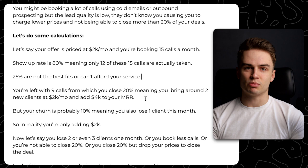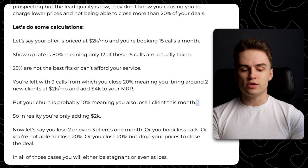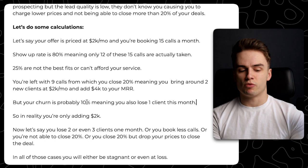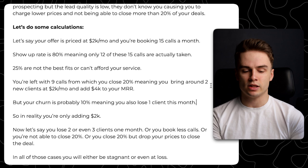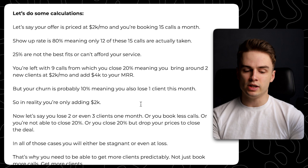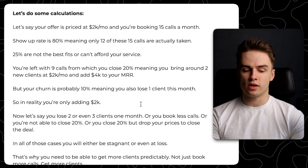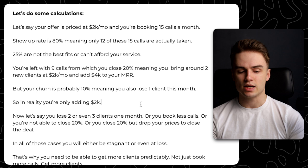You might be consistently signing new clients every month yet not able to really scale. Let's say your churn is 10%, meaning you lose one client per month. If you have 10 clients making $20,000 and you lose one but close two, you're only really adding $2,000. But the problem is if one month you lose two or three clients, or you book less calls, or you can't close at 20%, or you drop your prices to get those deals — in all those cases you will be either stagnant or even at a loss. Technically if you're just closing two clients with 10% churn, you should be adding $2,000 to your MRR every month, but one bad month can literally set you back a lot.